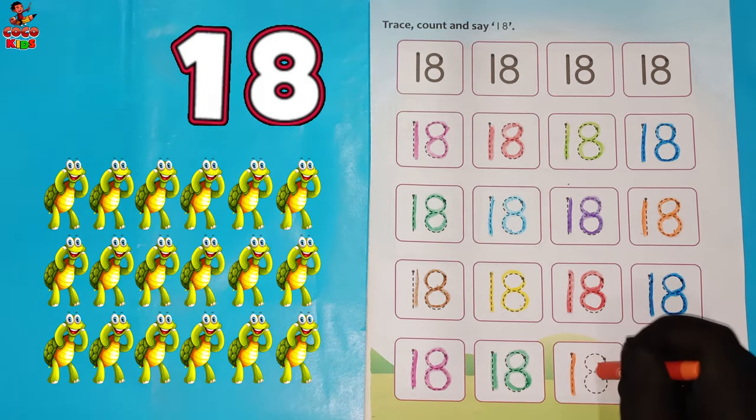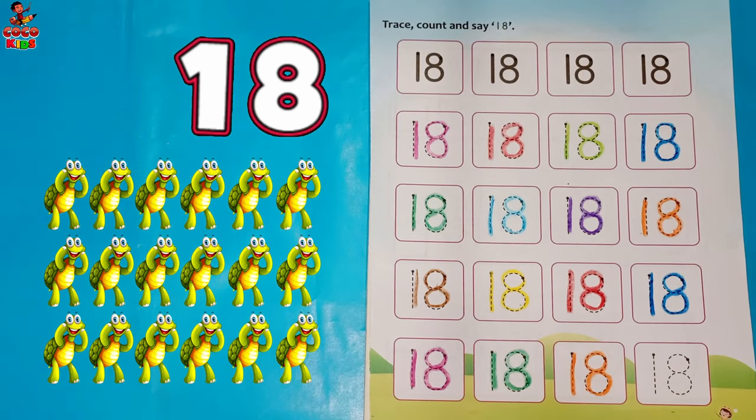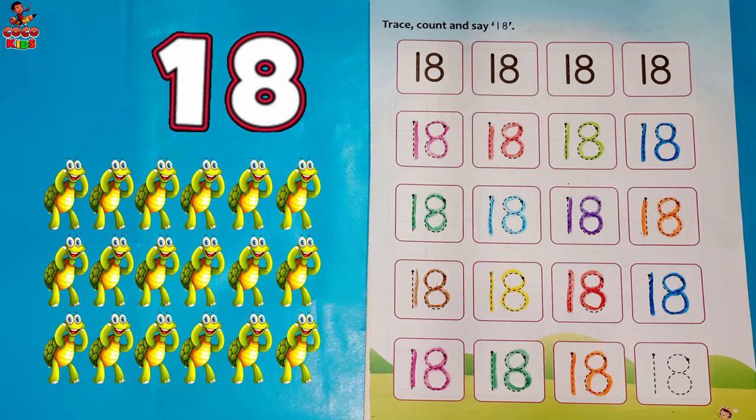One. Eight. Eighteen. Tortoise. Brown color.